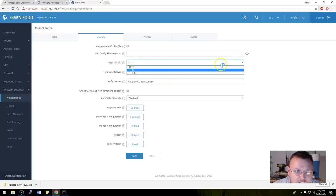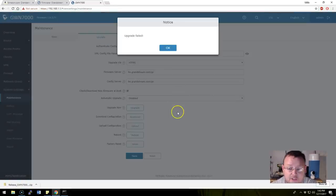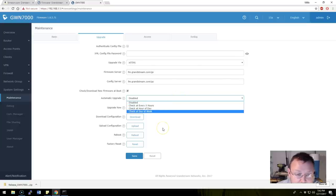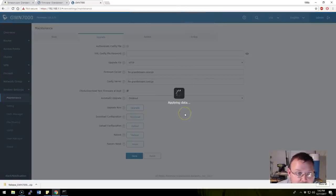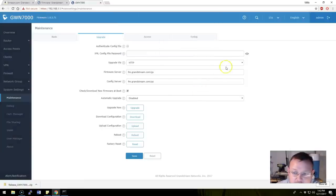The next thing we want to do is upgrade the firmware. I went to System Settings > Maintenance > Upgrade. We're going to upgrade via HTTPS. Hitting upgrade, it says 'upgrade failed.' Trying automatic upgrade with applied changes — still 'upgrade failed.' Let me try finding the firmware URL directly from Grandstream, copy that link, and enter it manually.